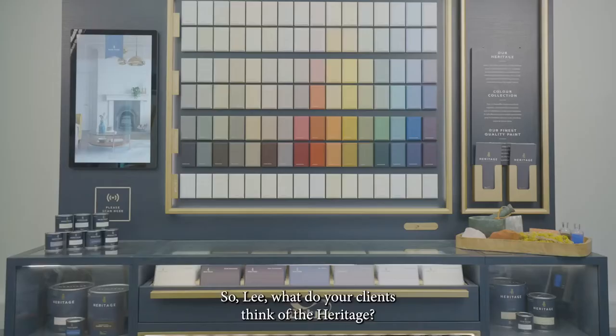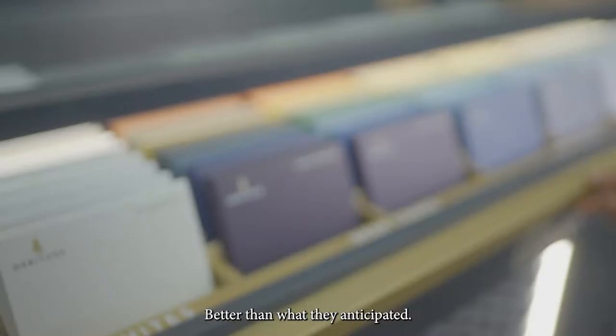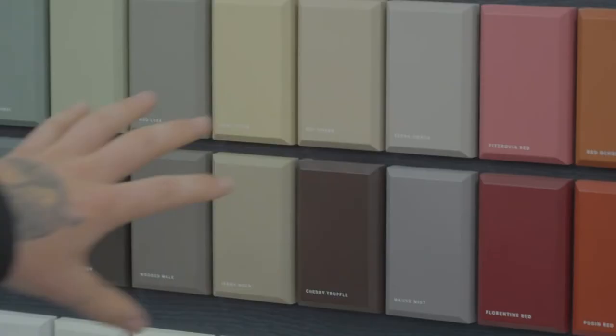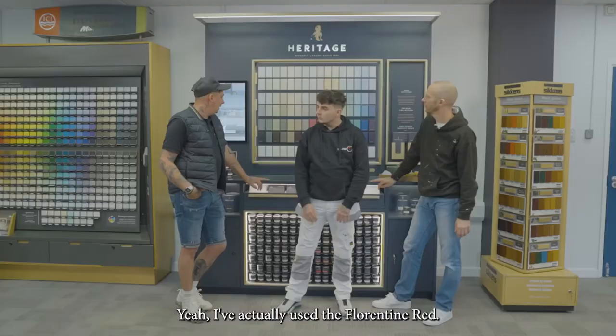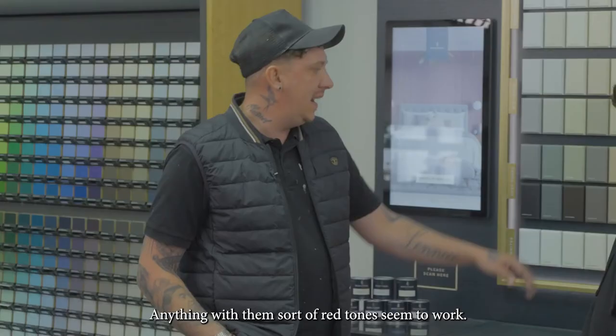So Lee, what do your clients think of the Heritage? First impressions, really good — better than what they anticipated. If your clients are after a warm and cosy feel, what sort of colours are you going for? More of the beigey colours give a nice warm feel to a room. I've actually used the Florentine Red — that works really well, gives you a nice warm feel.